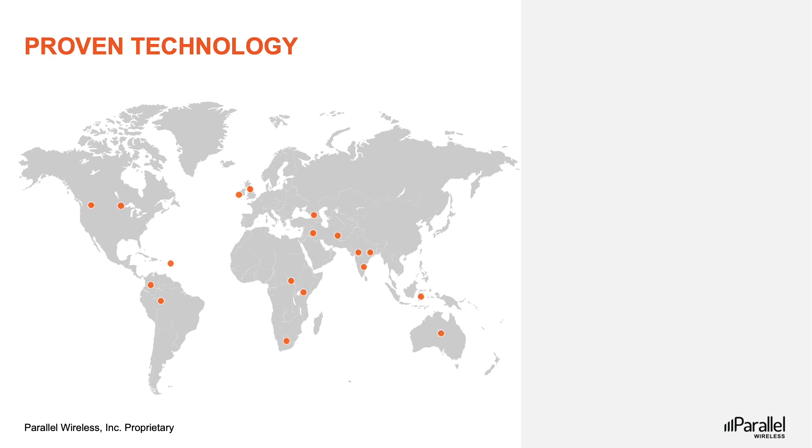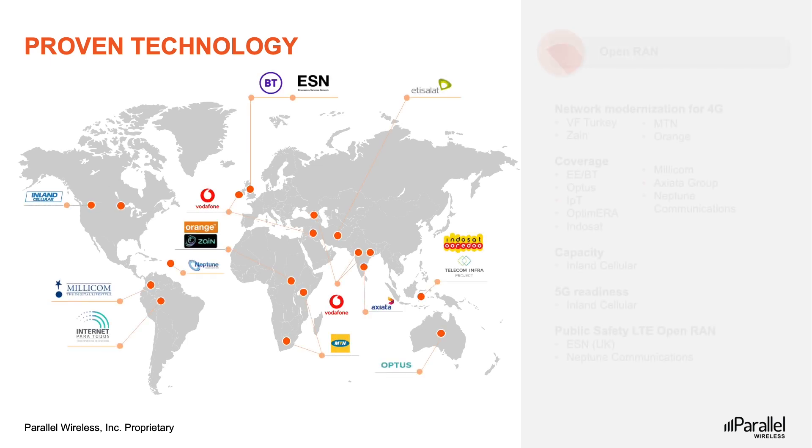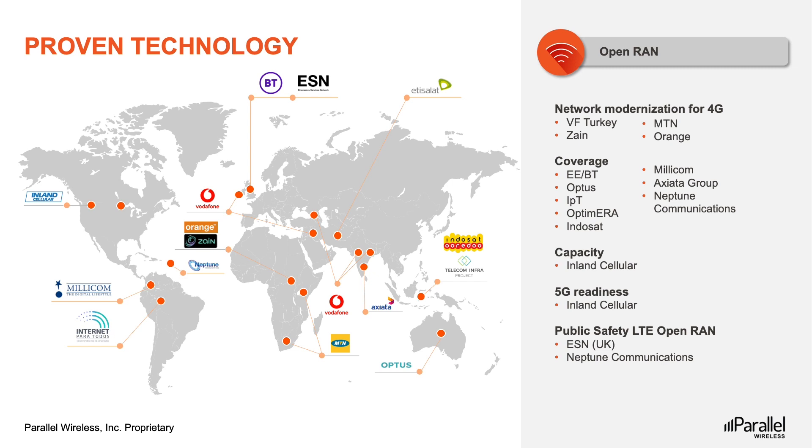You may be wondering how the solution works in the real world. Parallel Wireless has global deployments across all G's, both rural and urban, supporting multiple operator strategies. The Parallel Wireless Open RAN solution has helped operators around the world to reimagine their networks and achieve the flexibility, agility, scalability, and cost savings that come with the Open RAN promise.